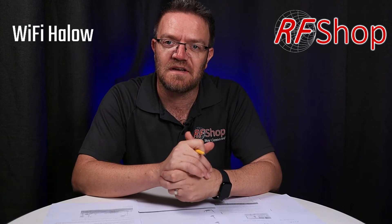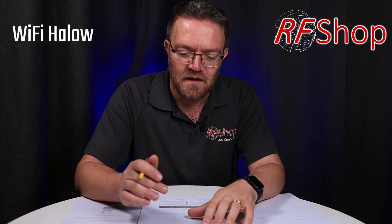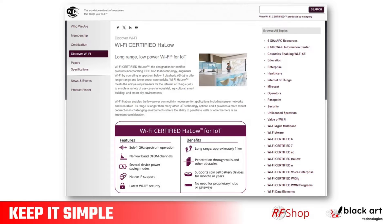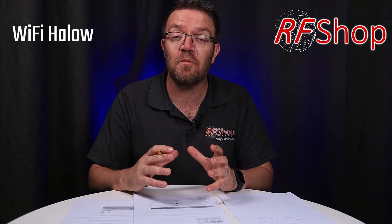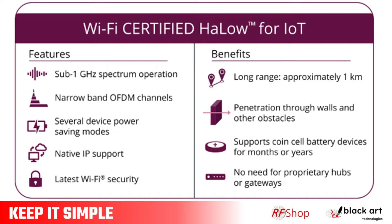This is where Halo comes in. Wi-Fi Halo is designed to be a kilometer-range type of connection — a local, low-bandwidth but high-distance connection to a remote device. That's the main idea of Halo.